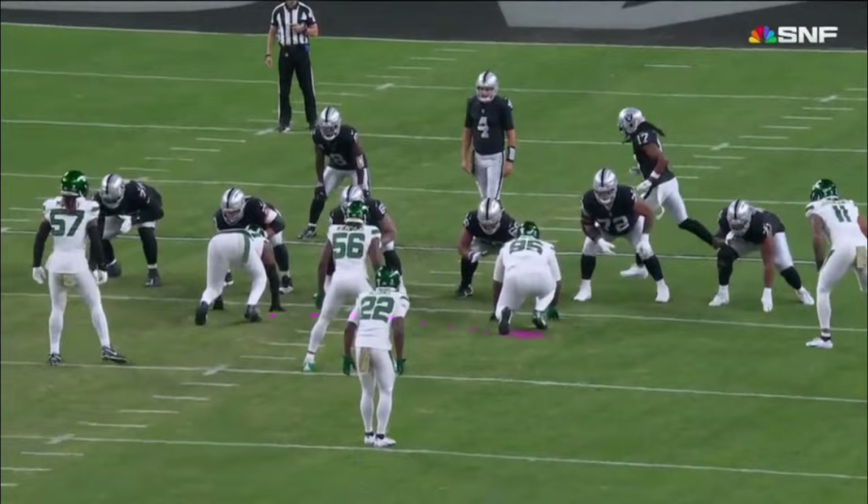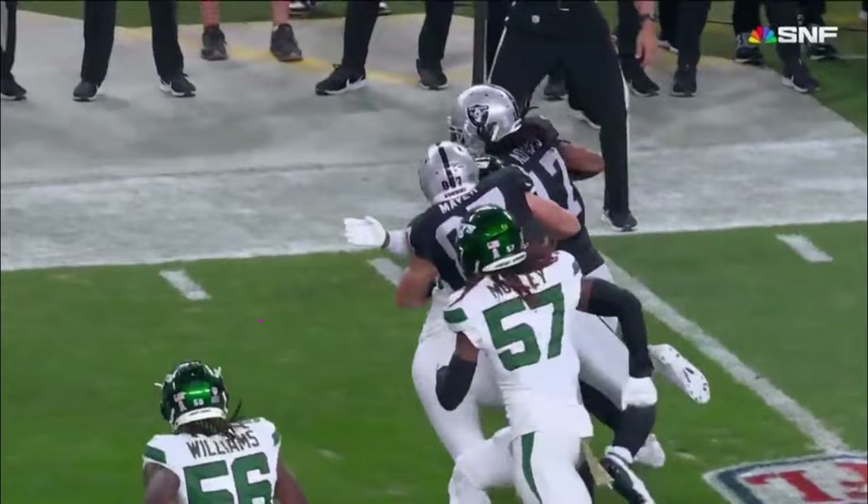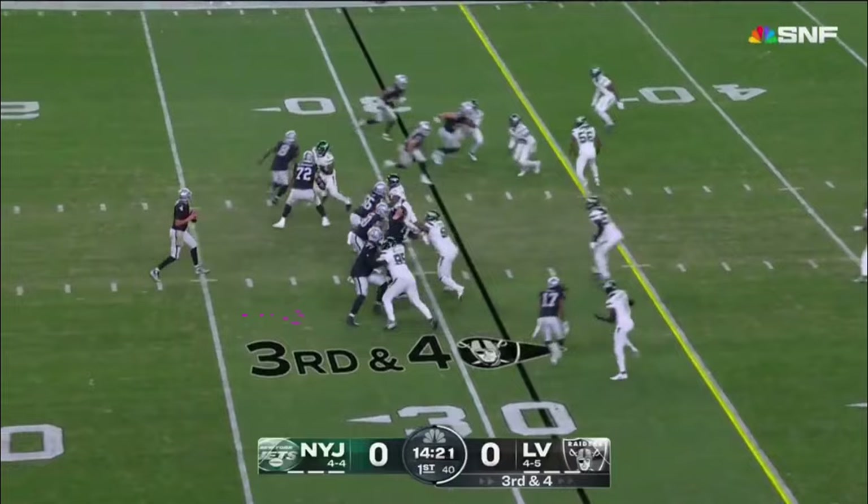No doubt they wanted to get Devontae Adams the football early in this game and get him going. But the bigger question is which of these two quarterbacks can establish enough of a passing game to allow their running game to carry the load. We know what the Jets have been on the defensive side — they're so strong at the quarterback position. A lot of good matchups tonight.